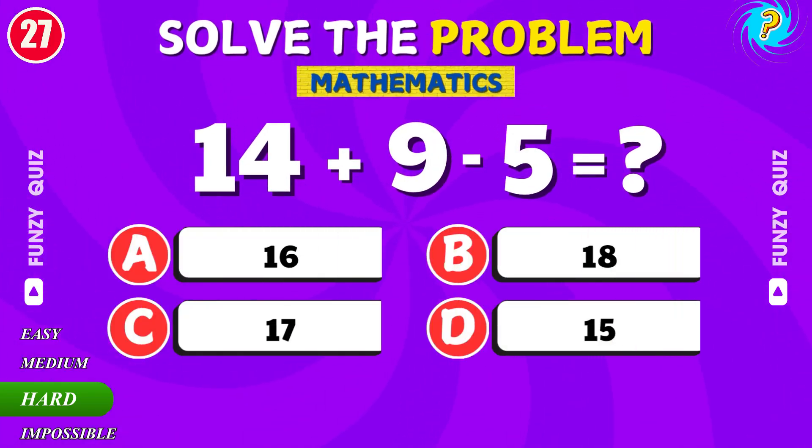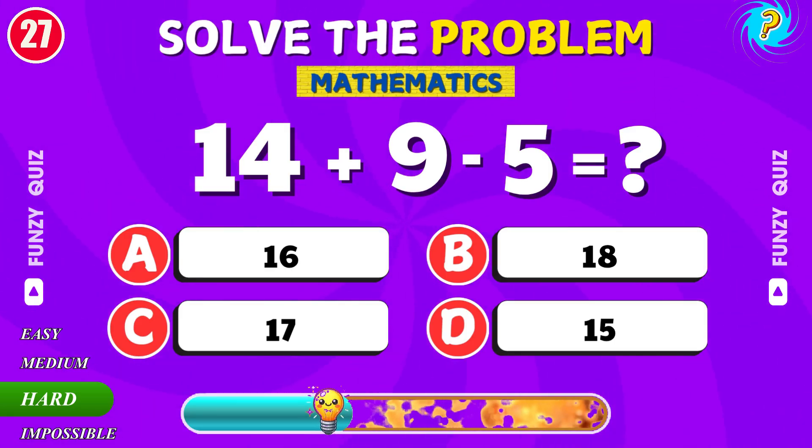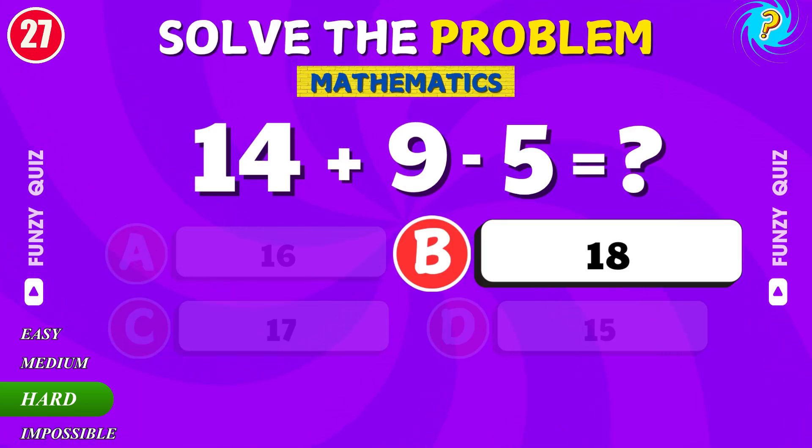What is 14 plus 9 minus 5? Nice work. It's 18.